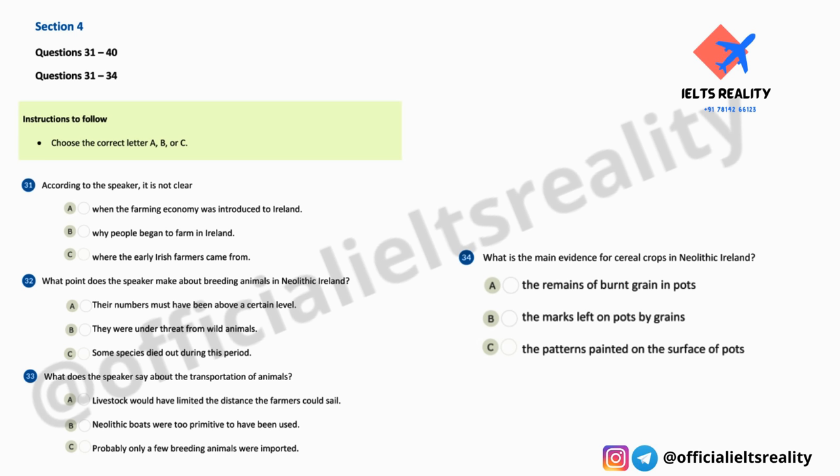For one thing, it's not clear just how sufficient numbers of men and women could have been transported to Ireland to establish a viable population. The hunter-gatherer economy which existed beforehand was based on small, scattered groups. The farming economy would almost certainly have required much larger communities to do all the work needed to plant and tend sufficient crops to sustain them through the year. The early farmers kept various animals, including cattle and sheep. There's also evidence of pigs, but it is possible that these could have been descended from the native wild species.